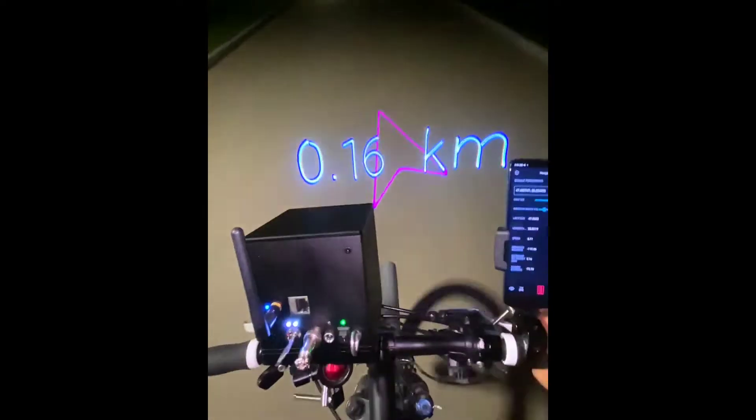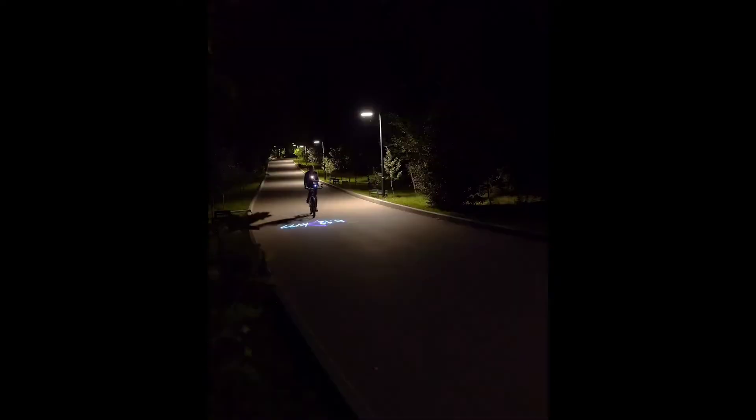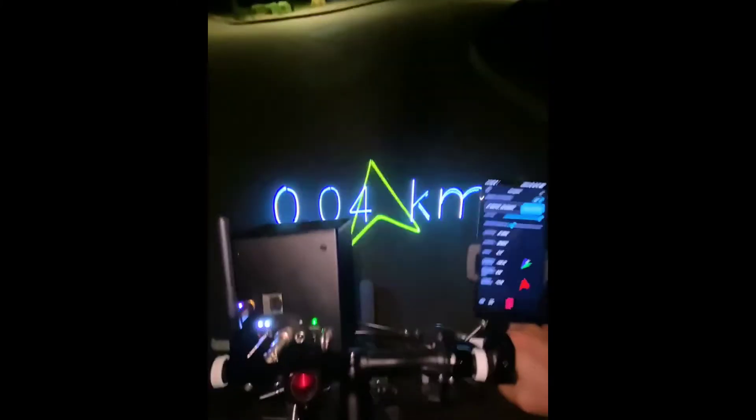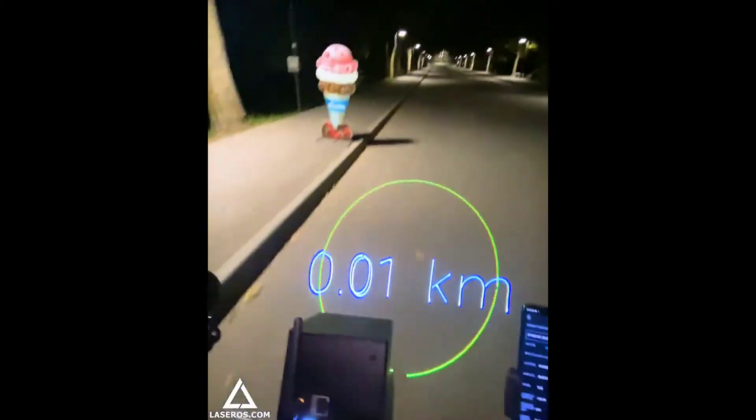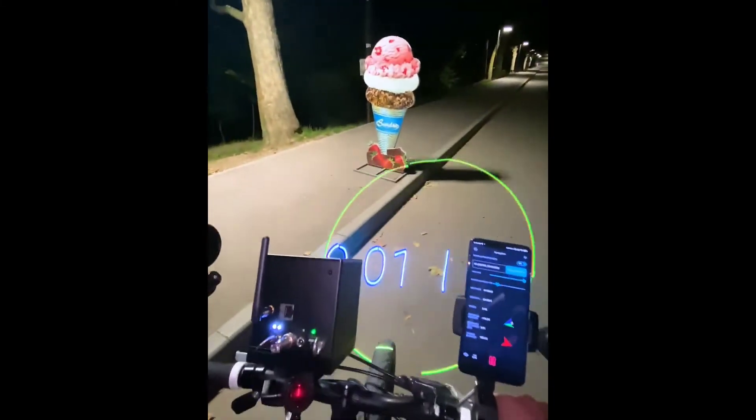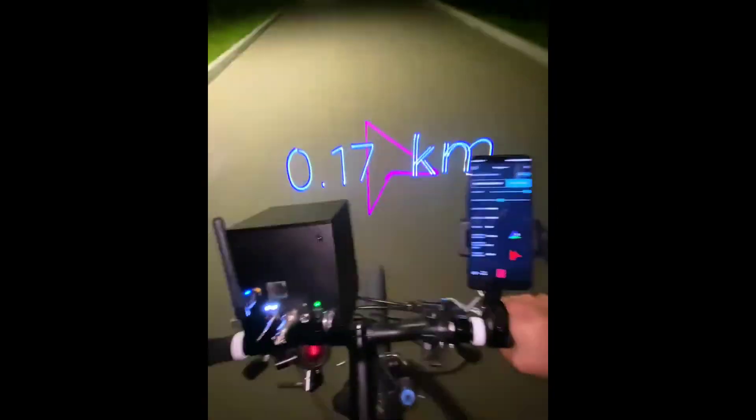It's a really cool concept, yet the price makes it difficult to recommend. Its developers are asking only a little less than $1,000 for the most basic model, and the fact that it may easily be taken from your bike is also a concern. If you're interested and don't mind splurging a bit, you may order one from the company's website.